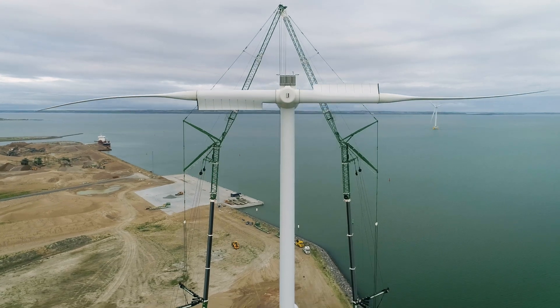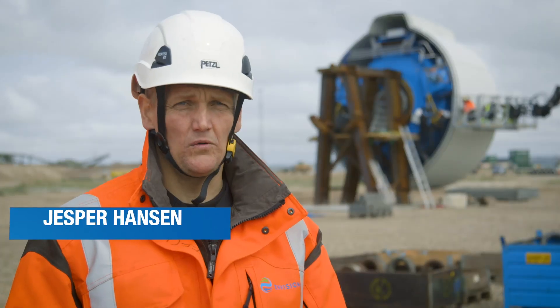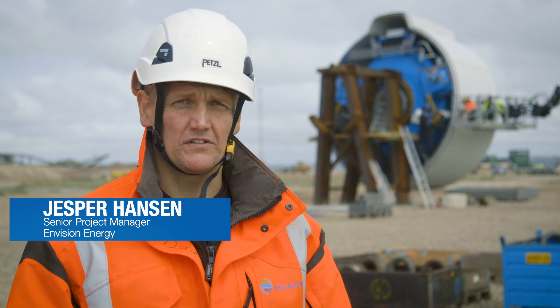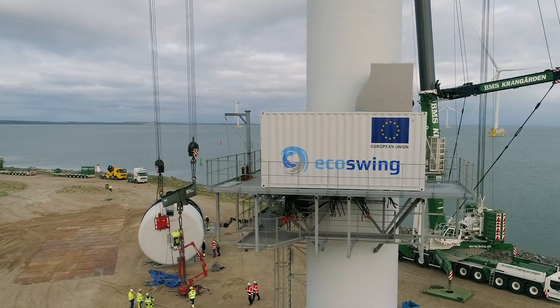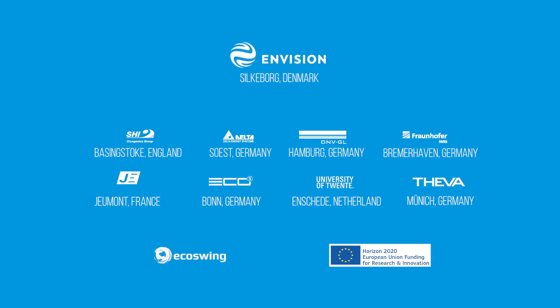Envision Energy's 3.6 megawatt twin-blade machine. Now we are replacing the existing permanent magnet generator with this new superconducting generator. Envision is one of the partners in the EcoSwing Superconductor Consortium, supported by a grant from the European Commission.